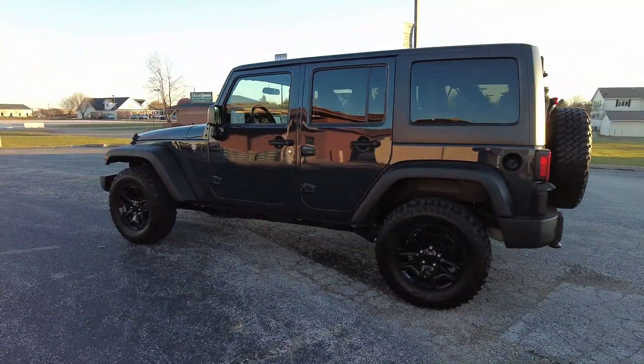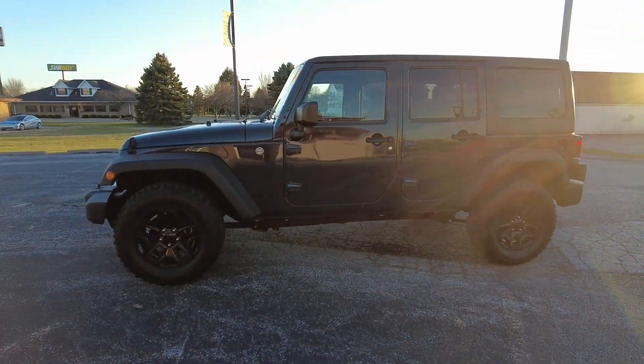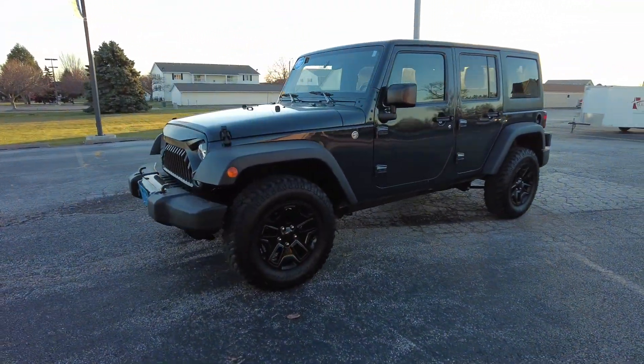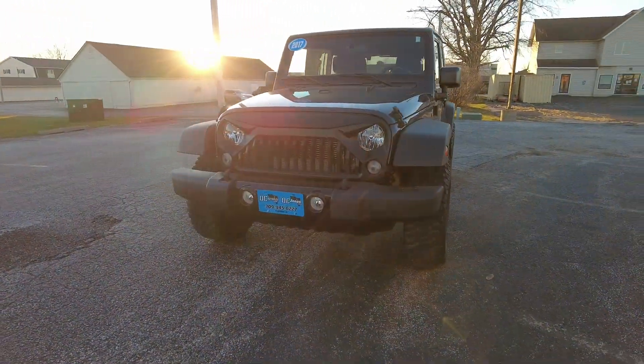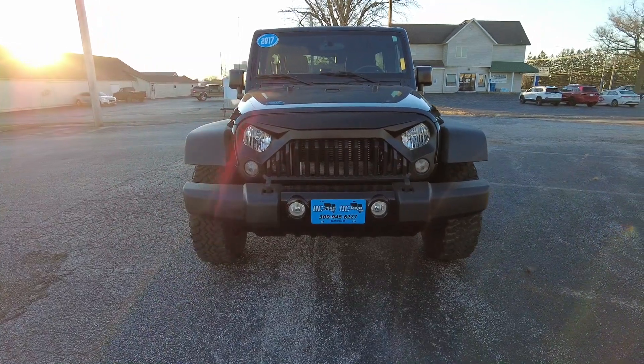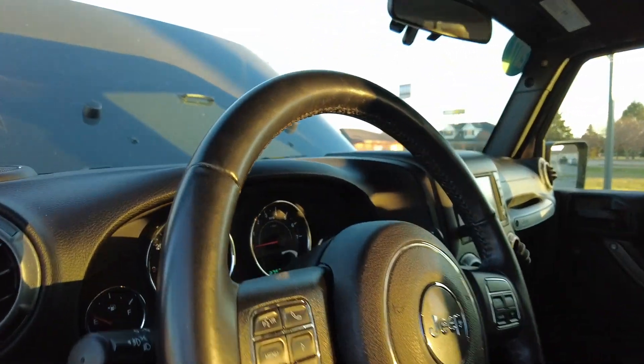This one's got bluetooth connectivity, three-piece hard top, all-weather floor mats, keyless entry, backup camera, remote start system, a nice set of BFG all-terrain tires all the way around, XM satellite radio capability, and the tow package. Ultra sharp Jeep — let's take a closer look.